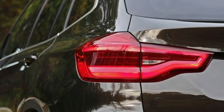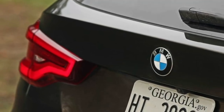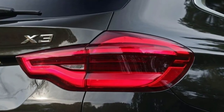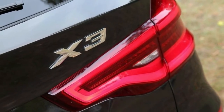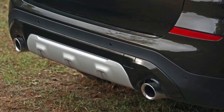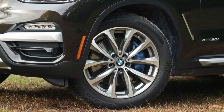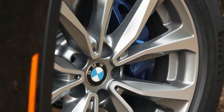Inside, the X3's cabin features a center stack angled toward the driver and the brand's now ubiquitous electronic gear selector. Standard equipment on the 2018 X3 includes sport seats with power-adjustable bolsters, three-zone automatic climate control, a 40/20/40 split folding and reclining rear bench seat, and a forward collision warning system. Despite the vehicle's longer wheelbase, passenger room is about the same as before, but cargo volume increases by one cubic foot with all seats in place.